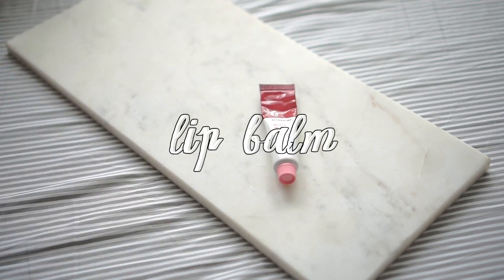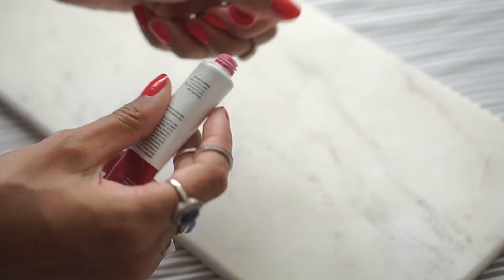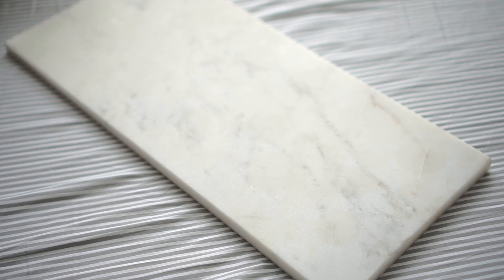Next up is a product I cannot live without, and that is the Glossier Cherry Balm. It says it's a universal skin salve but I just use it on my lips. It has a slight reddish tint to it and I honestly feel like nothing ever really soothed my chapped lips until I found this. Definitely my favorite product overall.